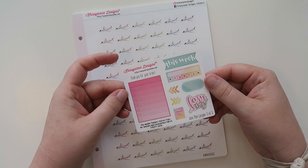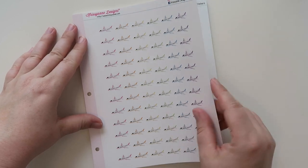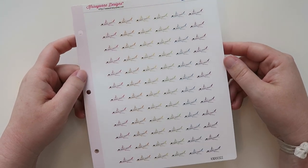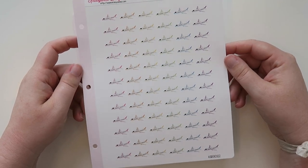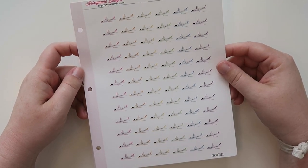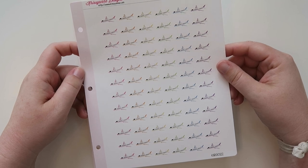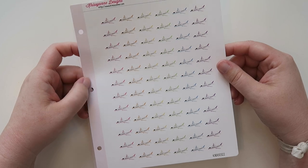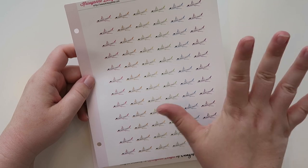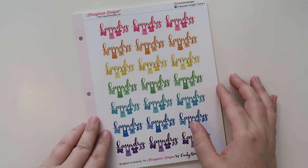I will leave her website down below for you guys. I got these cute airplanes because I was almost out of my own airplanes that I had from when I first started planning, like three-something years ago. I was running low on those and I like that these have a little bit of color on them but not too much.